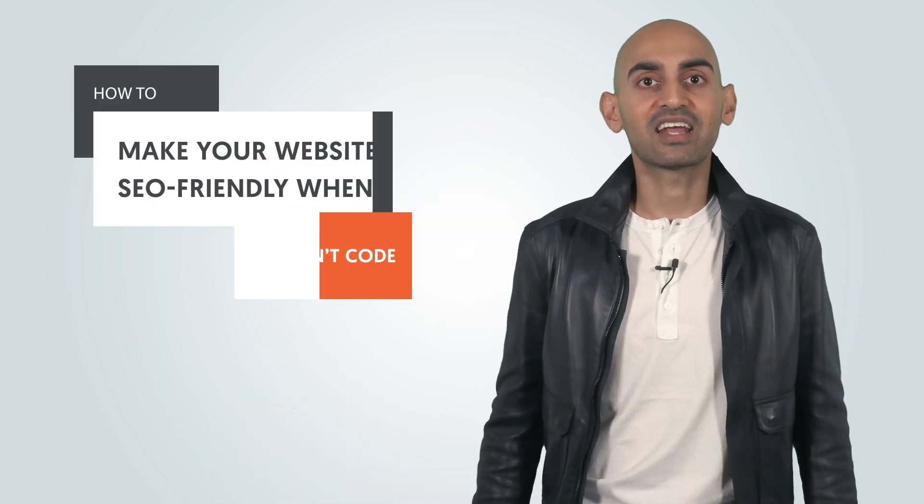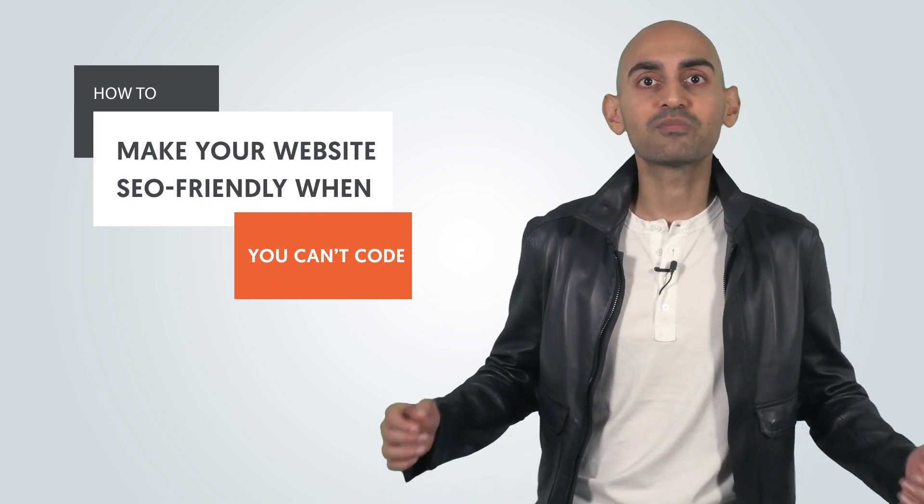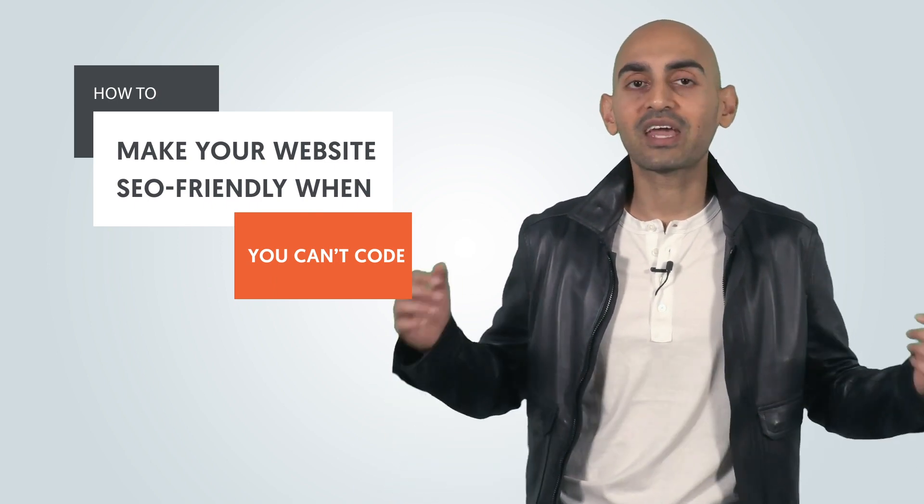A lot of people think that you have to know coding when it comes to doing SEO. They fear that they won't be able to optimize their site because they know nothing about HTML or coding, and they're going to get paralyzed. But there are a lot of tools that can help you with the really important parts of SEO without you having to lift a finger when it comes to coding. I'm Neil Patel, and today I'm going to break down how to make your website SEO friendly when you can't even code.